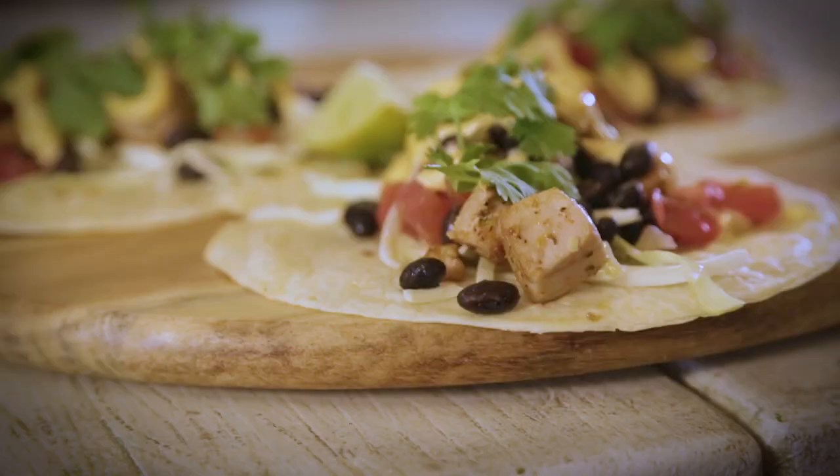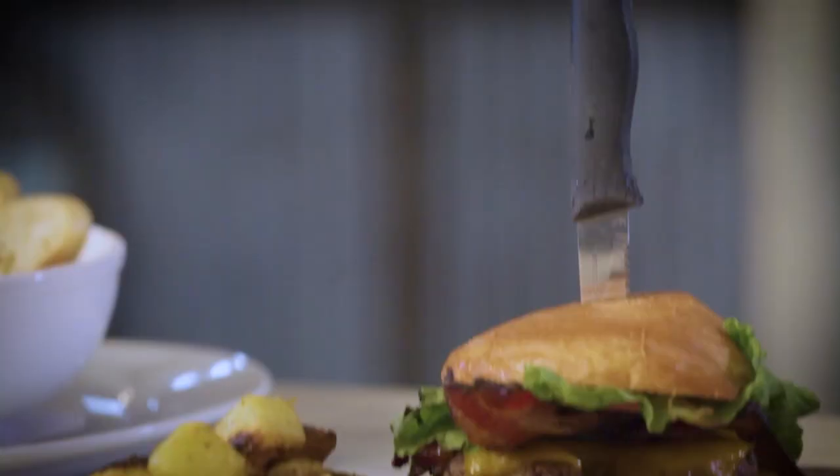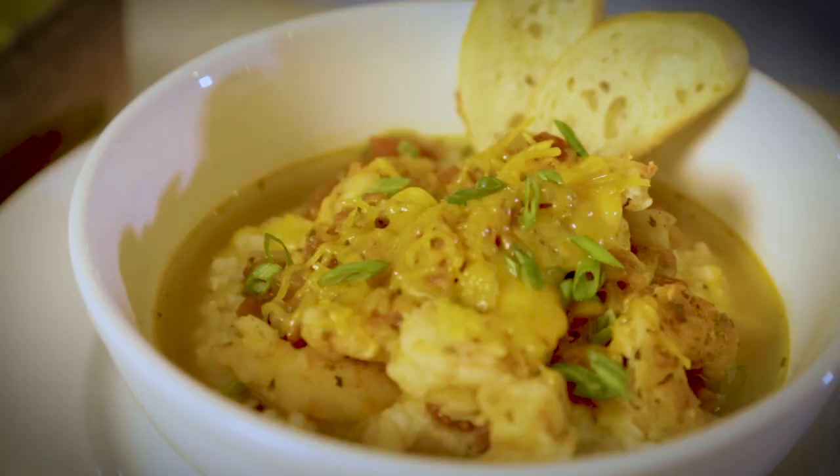We really love the collard greens. You are making me so hungry right now. Well, let's go inside — Karen is with the owner, Sandy, and she's going to be showcasing some of these incredible menu items.